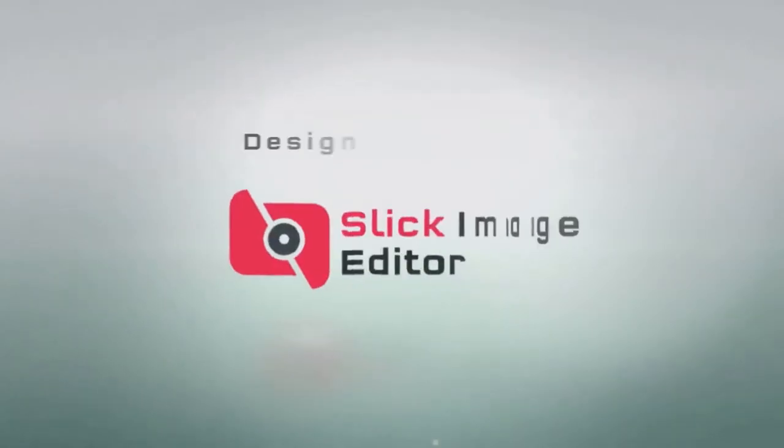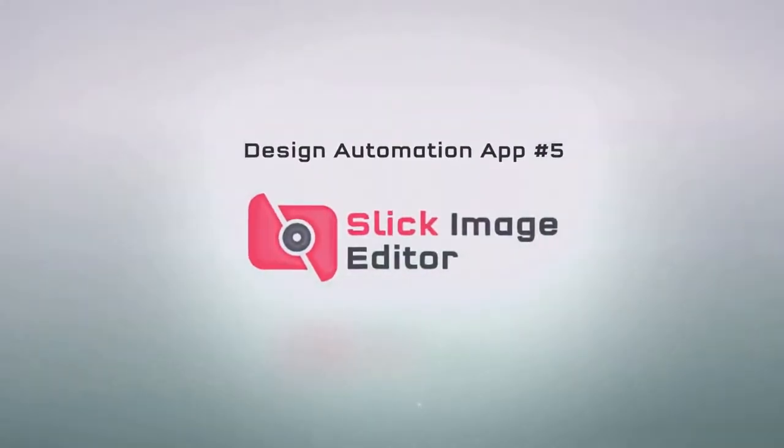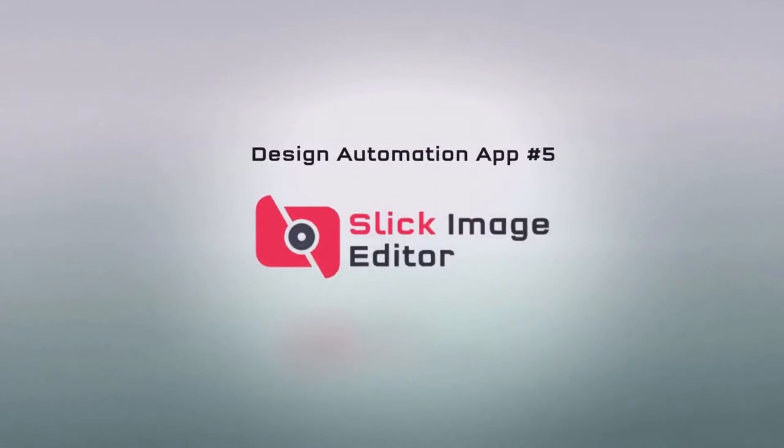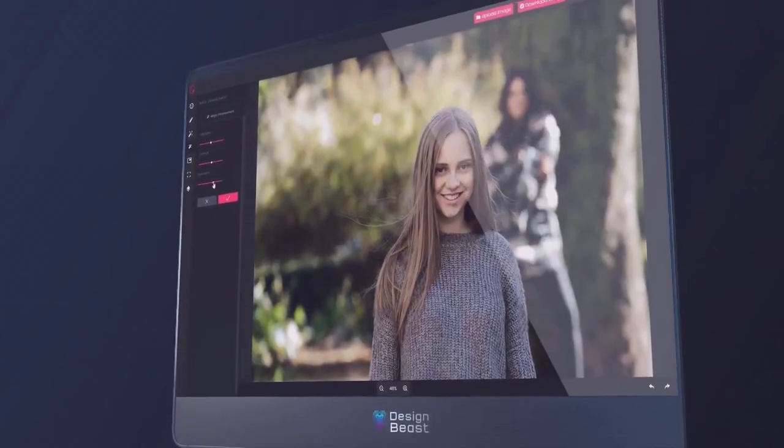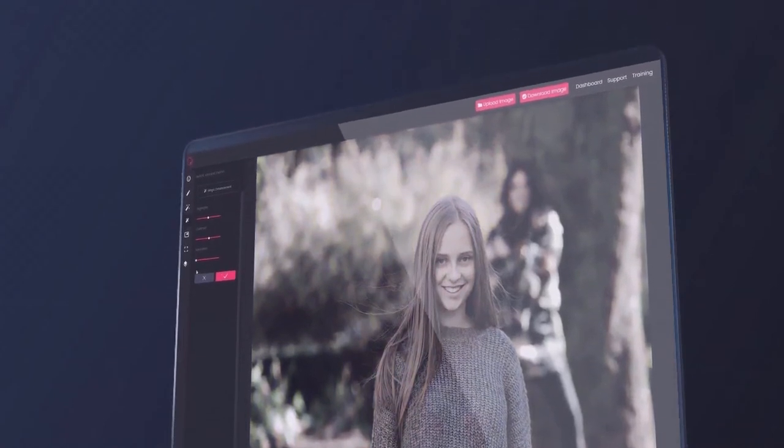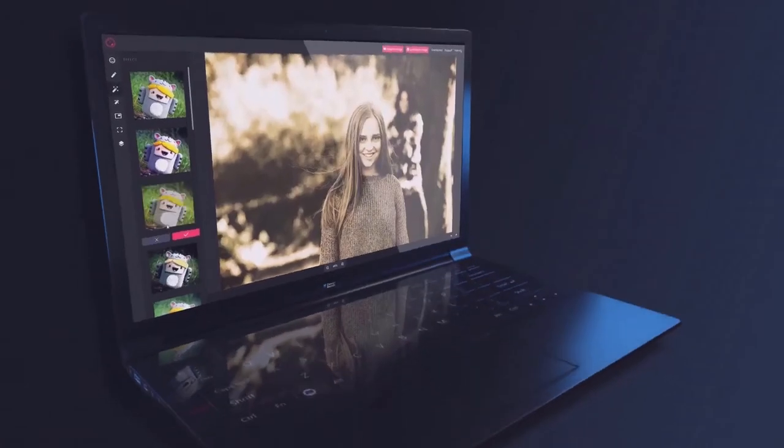Also included is the most comprehensive and versatile multi-layered slick image editor technology, the fifth app in the package. Edit your photos like the professionals without any complicated apps.